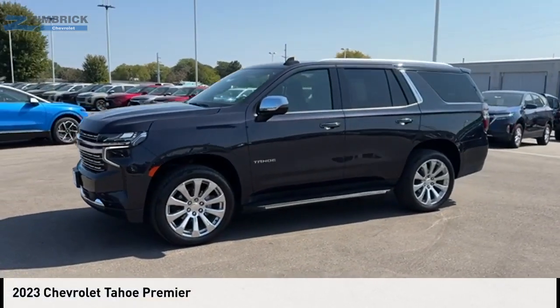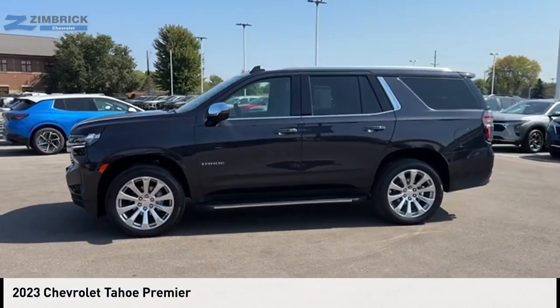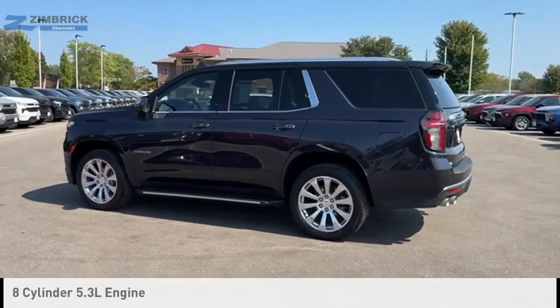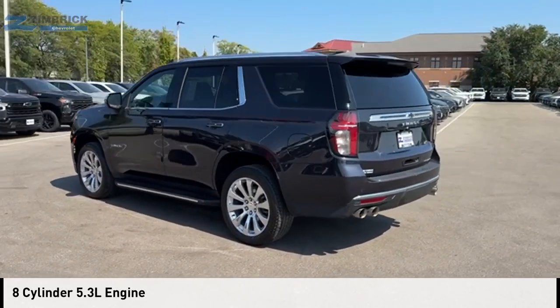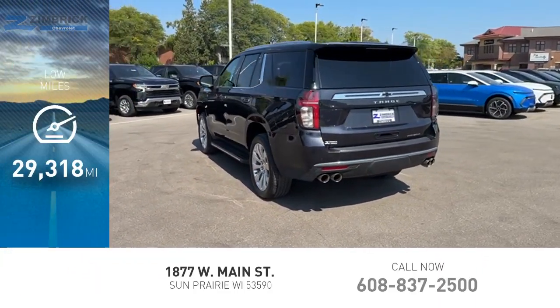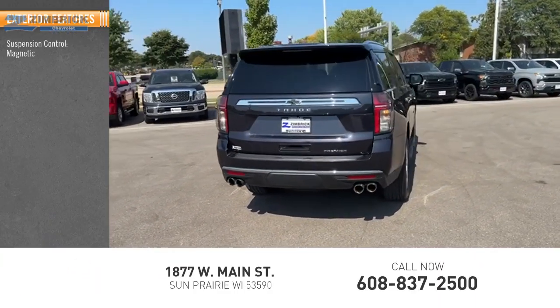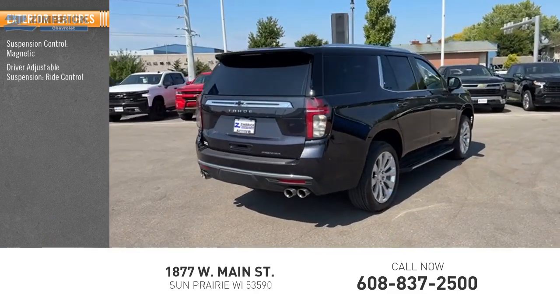You are going to love the 2023 Tahoe. This vehicle is powered by a four-wheel drive, eight-cylinder 5.3-liter engine. This vehicle has less than 30,000 miles. Here are some of this vehicle's great options: suspension control, magnetic driver-adjustable suspension, ride control.